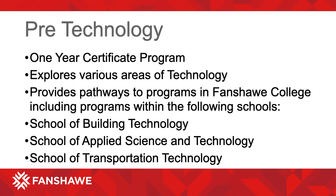School of Building Technology, School of Applied Science and Technology, and School of Transportation Technology.